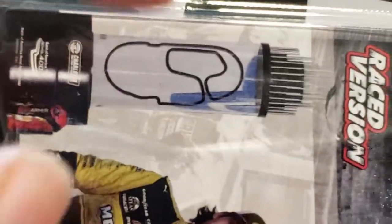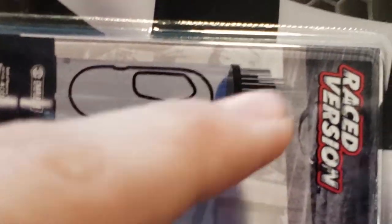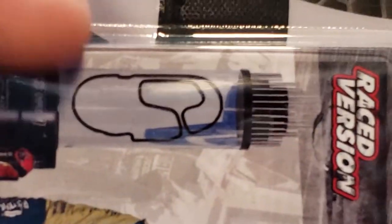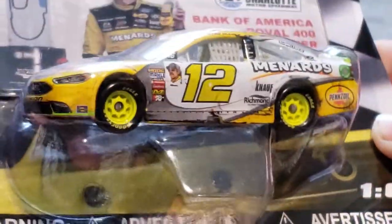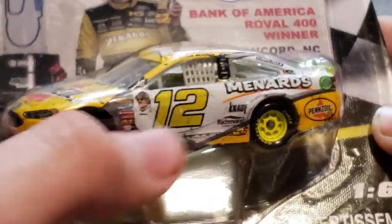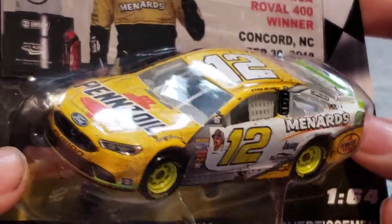Next up we have Ryan Blaney's Charlotte Roval win. The trophy itself is of the layout of the track — the start/finish line, going along the backstretch, there's the big chicane, the bus stop, and then another chicane back to the start. So yeah, that's the Charlotte Roval. This is also a race version — you can see this one has more pronounced damage, like tire marks right there.